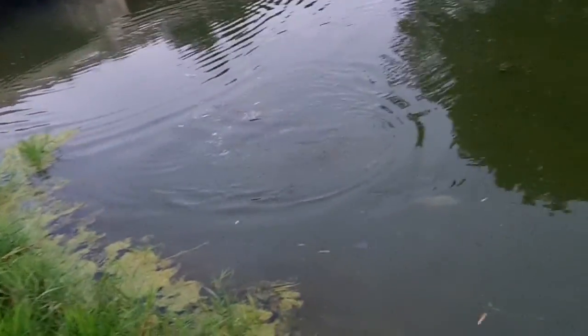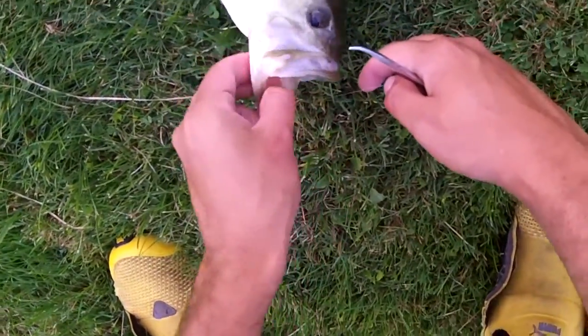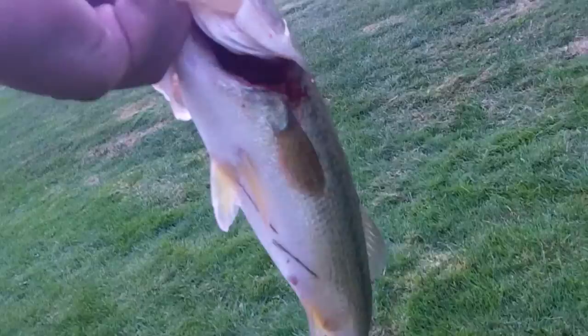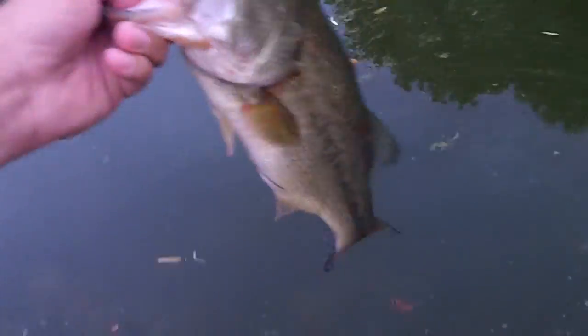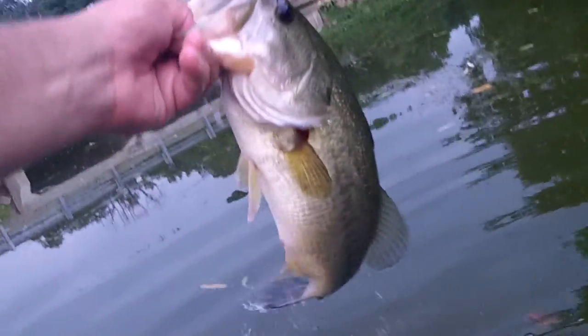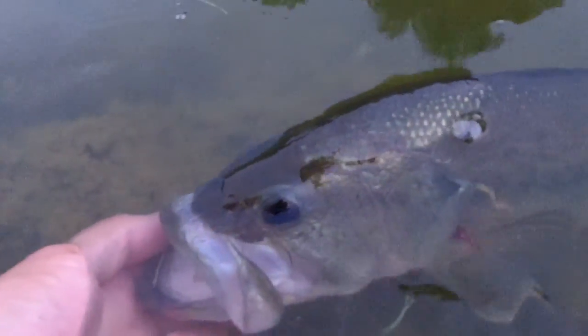There are so many baitfish running around, guys — it's insane. Looks like I need the pliers for this guy. Looks like he inhaled it. Yeah, you inhaled it. Got it out — see, no harm done, very little blood there. Looks like no harm done. More blow-ups. There he is, nice little fish. Give him a quick rinse before I let him go. There he goes.